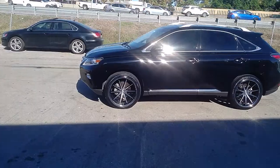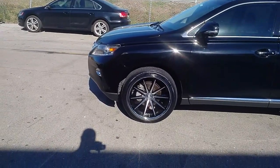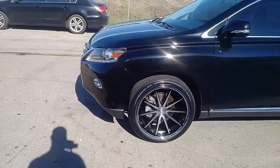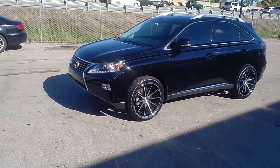Right now we're looking at the Ferrata FR4s. This is the machine black, great looking wheel with the chrome lip, 22 by 10.5 all the way around. With a plus 42 offset, there's a little mods that have to be done. Great looking wheel.